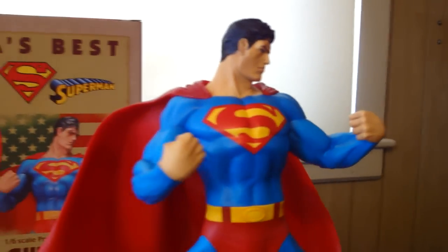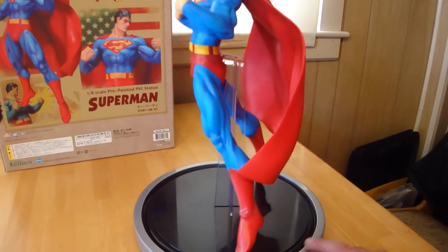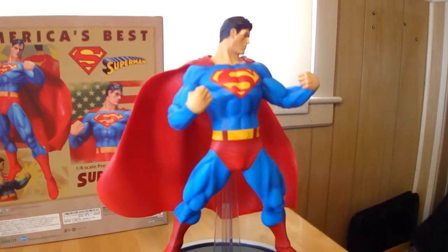It almost looks like he's constipated. I mean, I know he's flying — he's probably in the middle of fighting someone. The pose of the statue is pretty cool, if you don't see that thing going up his butt to hold him up. But from the front, it looks pretty cool. It looks like he's flying.